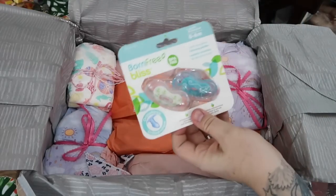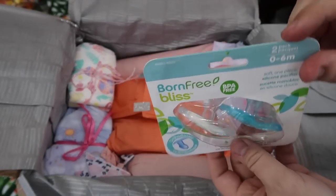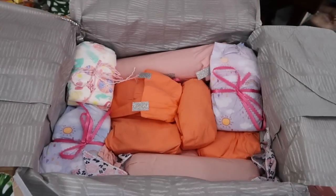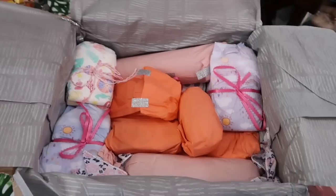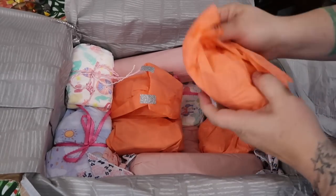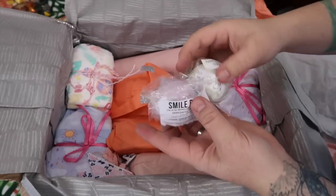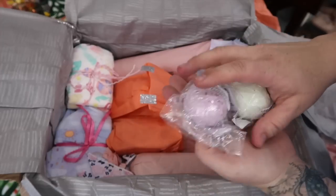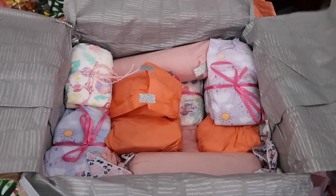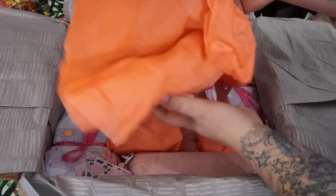Oh my gosh, I do not have these — those are really cute Born Free pacifiers. Thank you! Oh my goodness, there's so much in here. Some bath bombs — I'm gonna share these with Tamri because I think she likes to do those, she'll enjoy those.